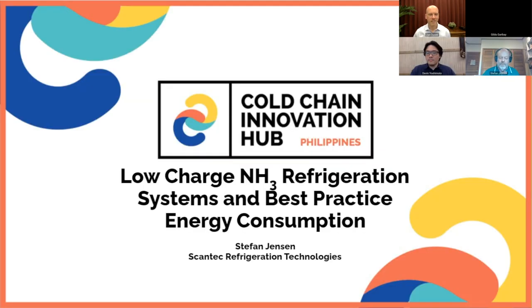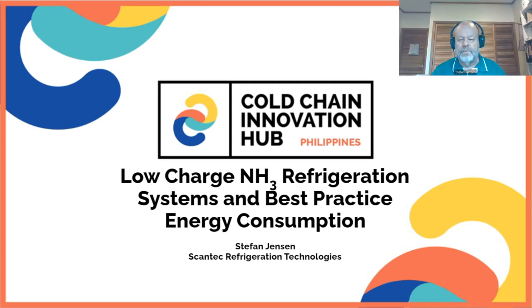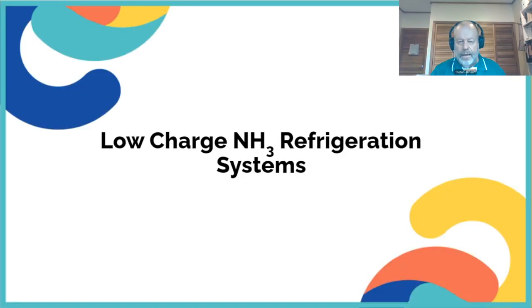Thanks for your introduction, Jan, and good afternoon everyone. I will talk to you about two main things. First, a little bit about technology — how these centralized low charge ammonia refrigeration systems are designed and put together. The second part of the presentation will be mainly about the business aspect.